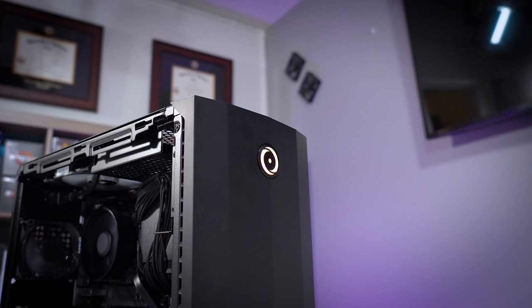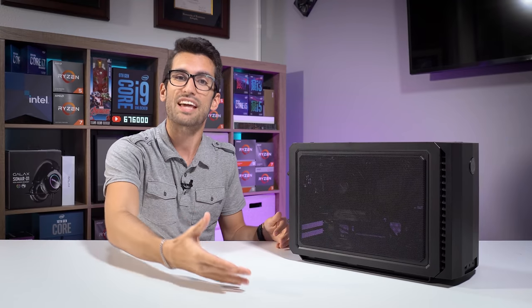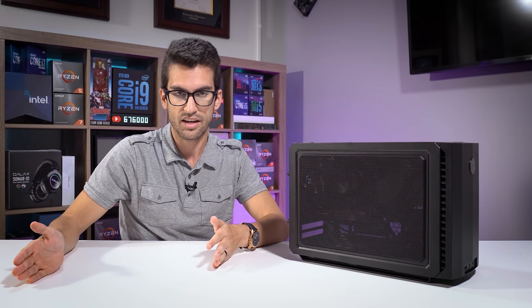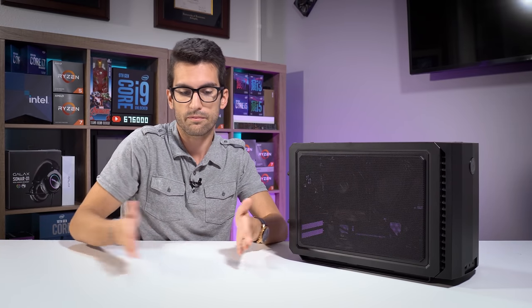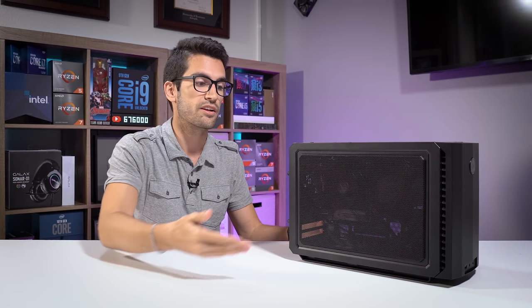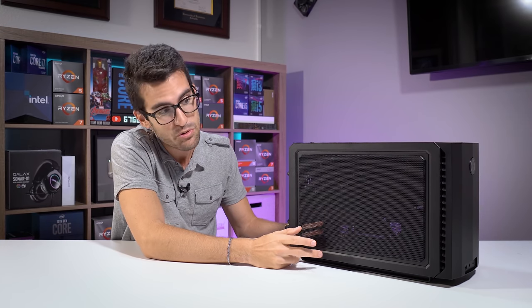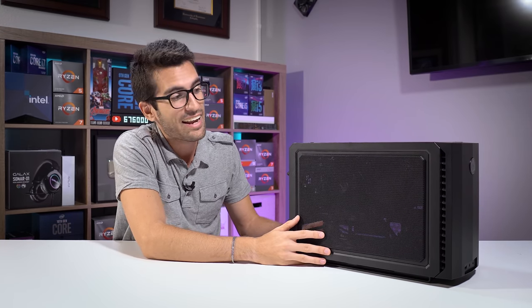The only recycled component is the case, which is an Origin PC case, but everything else is virtually brand new, purchased from either Amazon or Newegg. The issue arises with the return policy window, especially with Amazon — for most tech products it's only 14 days. So if you've owned a product for more than 14 days and find it's not working, that return window is usually closed. Amazon has made some exceptions, but most of the time you're not going to get your money back. They'll tell you to go through the manufacturer, and that takes usually weeks, sometimes even months — nobody wants to deal with that, especially on a new build you just spent a pretty penny for.